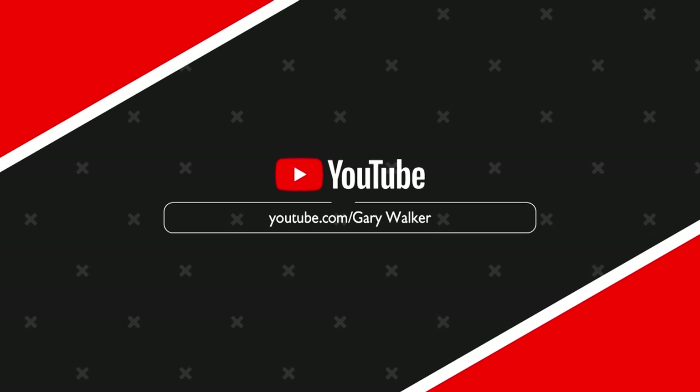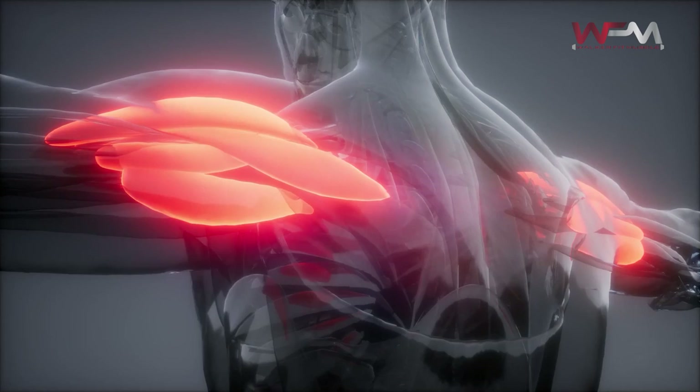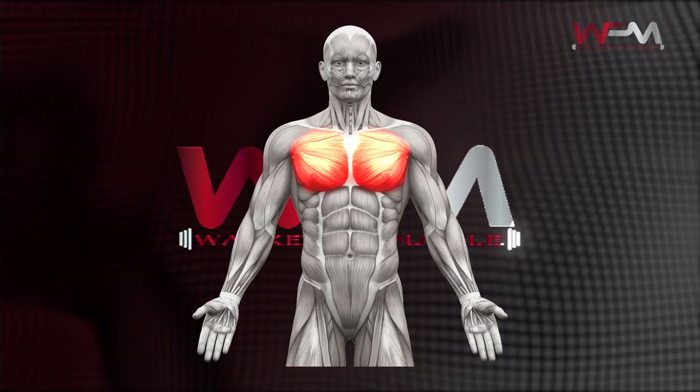To do so, however, we must first begin with understanding the structure and function of the shoulders. The shoulder muscles, also known as the deltoids, are technically a single massive muscle located on the upper body. An interesting fact that most people are unaware of is that the deltoid muscle is considered to be the largest muscle in the upper body in terms of overall volume — your shoulders are bigger than both your chest and your lats. However, despite being a singular muscle, the deltoid has three distinct regions.